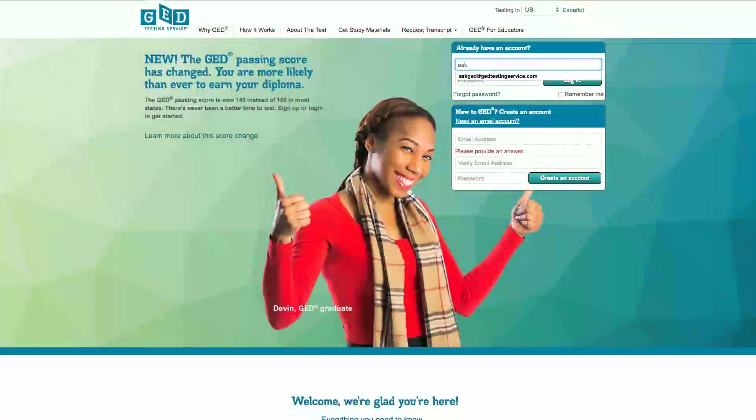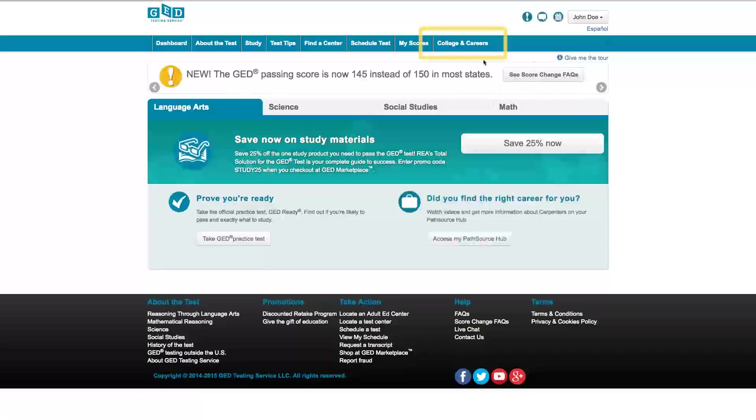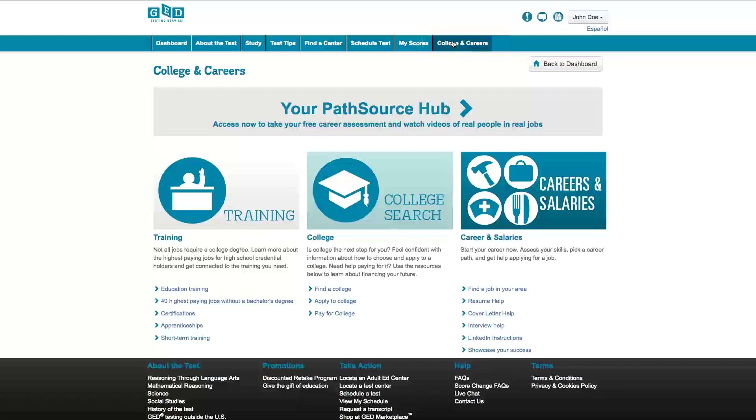To get started, log into your myGED account. If you don't already have one, you can set one up for free at GED.com. Once you've logged in, click on the College and Careers tab. There you'll see a link to the PathSource Hub.